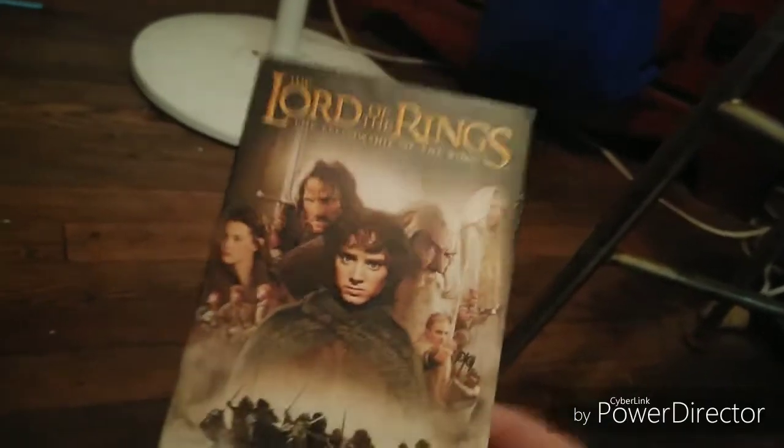Next one I got is the 2002 VHS of The Lord of the Rings: The Fellowship of the Ring. Here is the front, spine, other spine, top, and the back. It's rated PG-13 and it's 178 minutes. Here's the tape with the ink label. Print date is May 24, 2002.